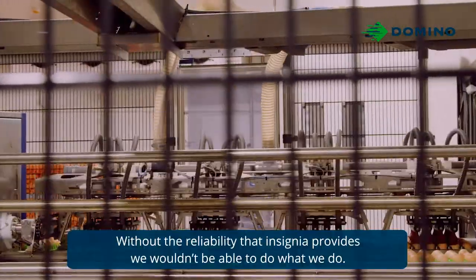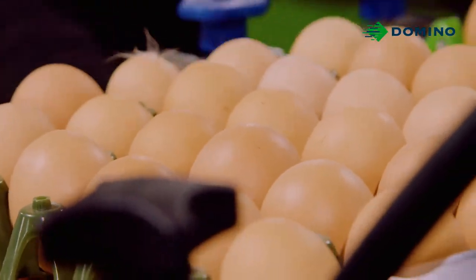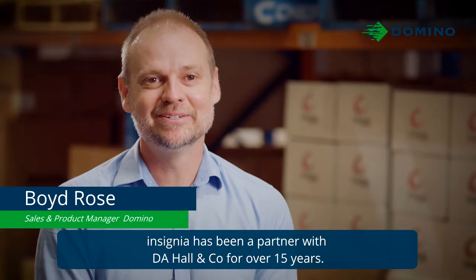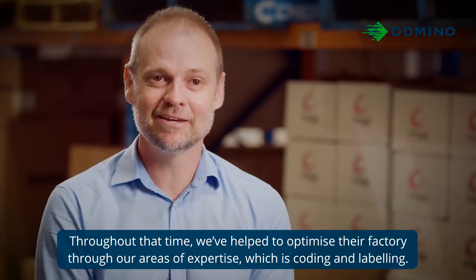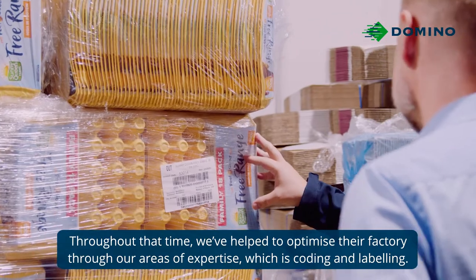Without the reliability that Insignia provides, we wouldn't be able to do what we do. Insignia has been a partner with DA Hall for over 15 years. Throughout that time, we've helped optimise their factory through our area of expertise, which is coding and labelling.